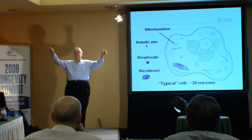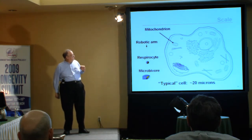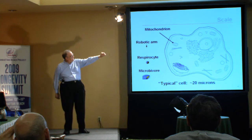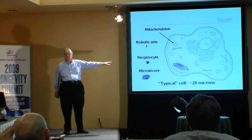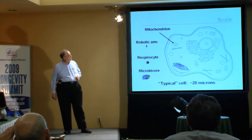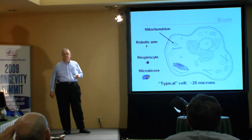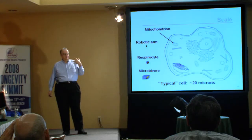That robotic arm, in the scale of things, looks very small compared to a mitochondrion, and not much larger would give you an 8-bit computer. Inside a typical cell, our robotic arm has vanished into a dot. The mitochondria are now relatively small. Structures like a respirocyte or a microbivore are also relatively small compared to the cell. We could quite literally have hundreds of thousands of molecular robotic arms inside a single cell doing whatever they do, and the cell would hardly notice. That gives you a feeling for the size of the devices we're talking about.